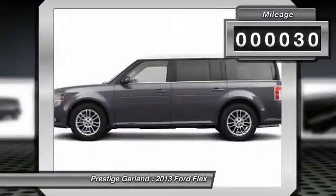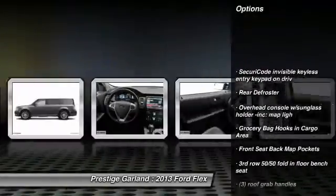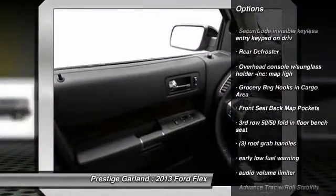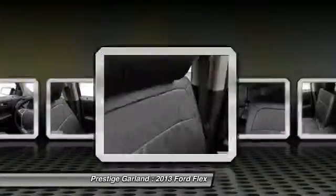This vehicle has less than 100 miles. Here are some of this vehicle's great options: stability control, anti-theft security system, side airbag, auto dimming rear view mirror.